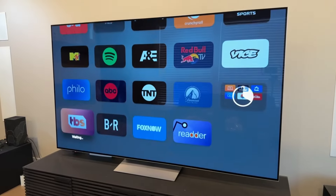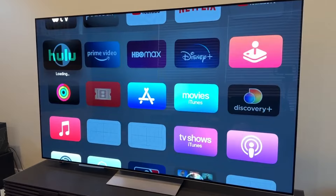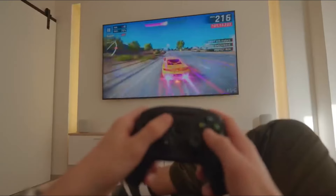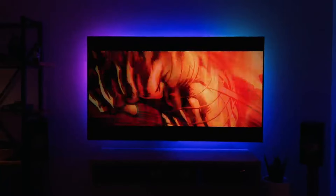First up, let's talk about the Apple TV 4K. With its sleek design and seamless integration into the Apple ecosystem, this device is a true powerhouse. It brings your favorite content to life in stunning 4K HDR, ensuring every detail pops on your screen.